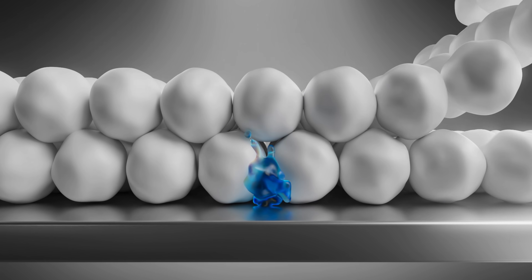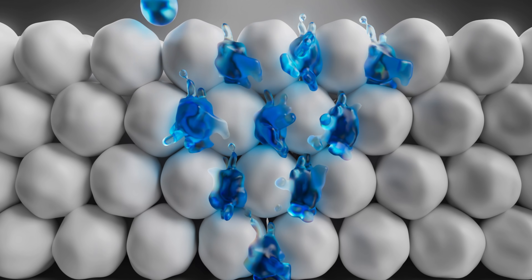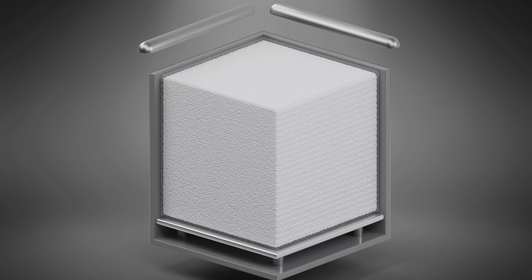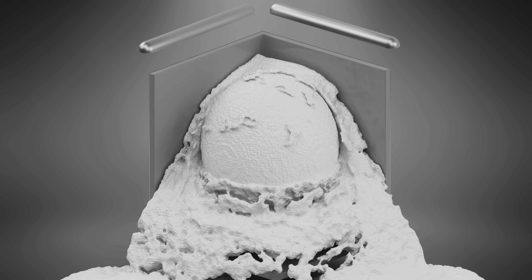In this technique, a liquid binding agent is put onto a thin layer of powder, which can be either a metal, sand, ceramics, or composites. Then the powder is re-coated and the process repeats, layer by layer, until the object is finished.